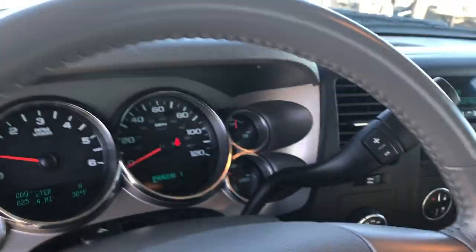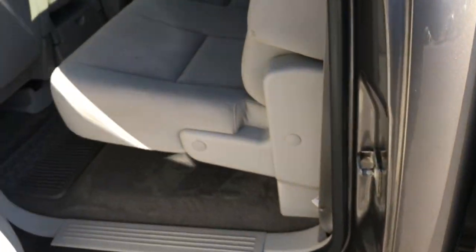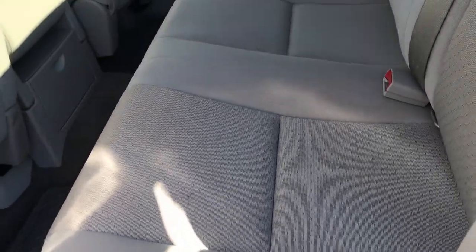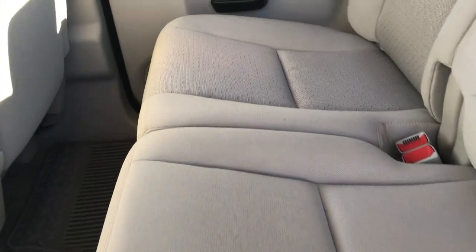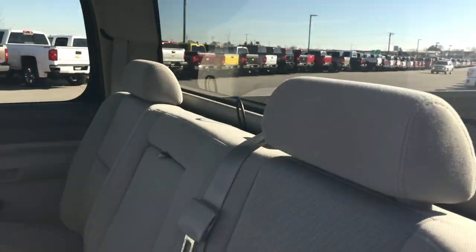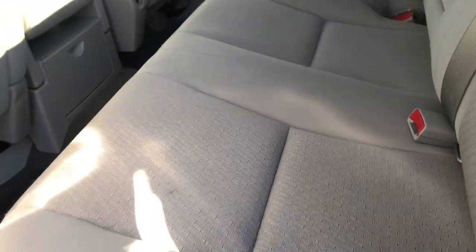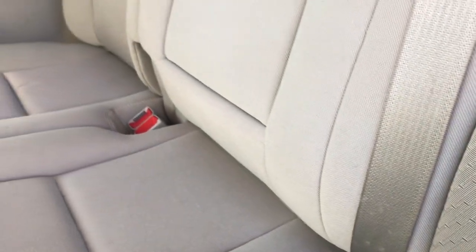We'll take a quick look at the back seats and then check out under the hood. The back seats are just as clean as the front seats — no rips or tears back here, very nice condition. It has a fixed glass rear window. These seats fold up for extra storage and the carpeting is nice and clean back here. It also has the LATCH child safety system for car seats.